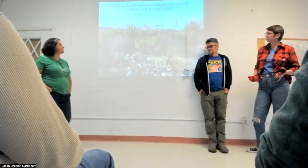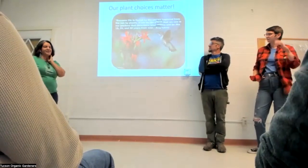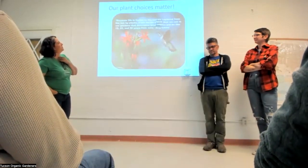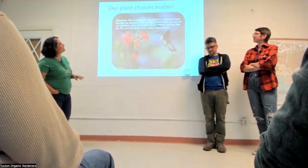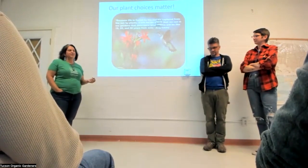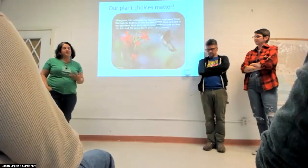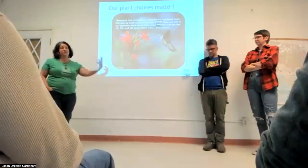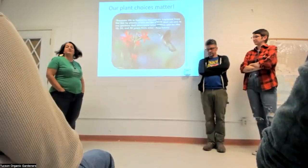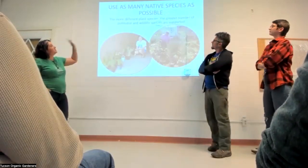I love this quote from Doug Tallamy — if you don't read him, do so: 'Life is fueled by the energy captured from the sun by plants. It will be the plants we use in our gardens that determine what nature will be like 10, 20, and 50 years from now.' The choices we make in our little garden spaces carry a lot of power and responsibility for the future.